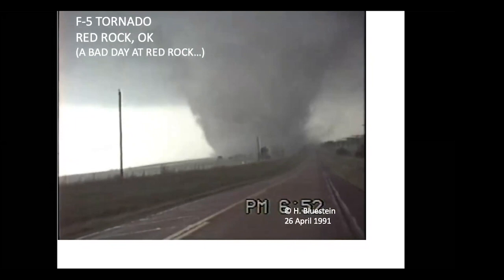That was a hailstone hitting the antenna. The tornado crosses the road. I think you get the picture — this is the tremendous devastation that a tornado can do.